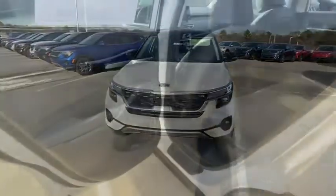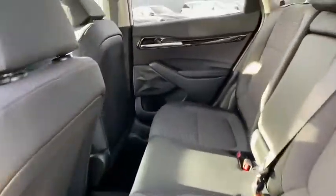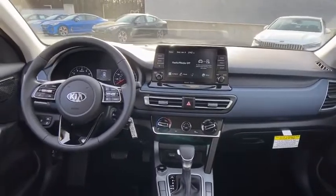Outside temperature gauge, body color door handles, tinted glass, four-piece floor mat set, power rear window sunshade. Your new ride is just a phone call away.